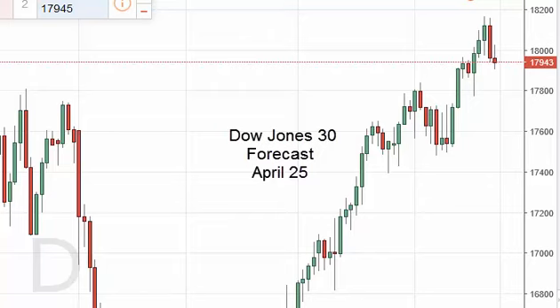Dow Jones 30 daily forecast for April 25th by FX Empire.